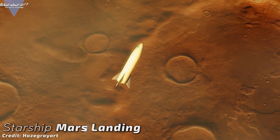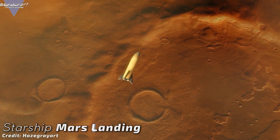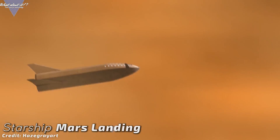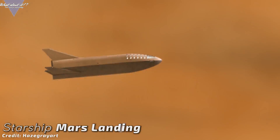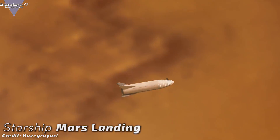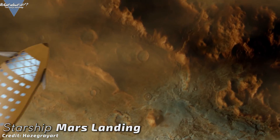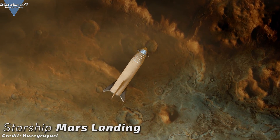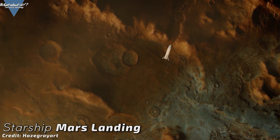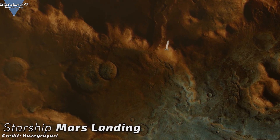Musk also confirmed the number of passengers on the first few Starships — it will not carry 100 people, as a lot of the space will have to be used for cargo. The first crewed ships will carry 20-50 people, which sounds like a reasonable number. It still won't be as comfortable as staying at a hotel, but the crew will have far more space than, for example, the Apollo crews had on their trips to the moon.